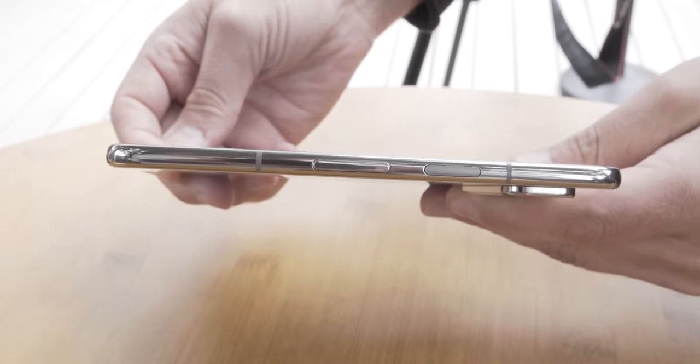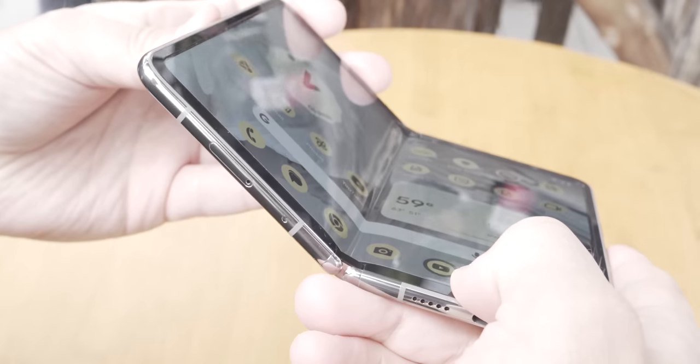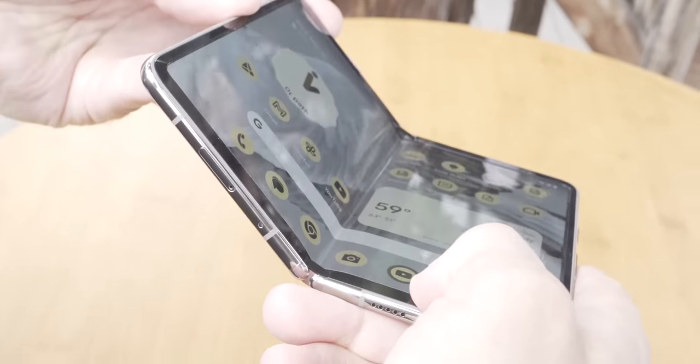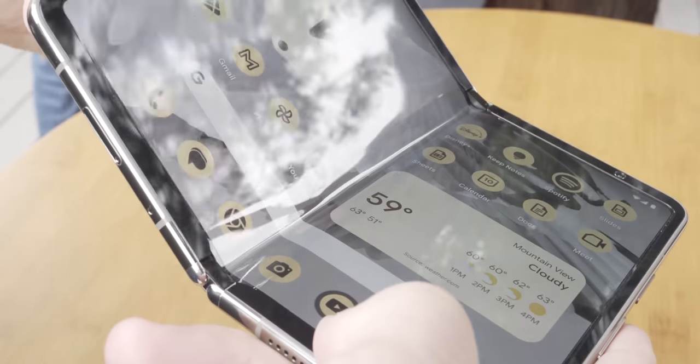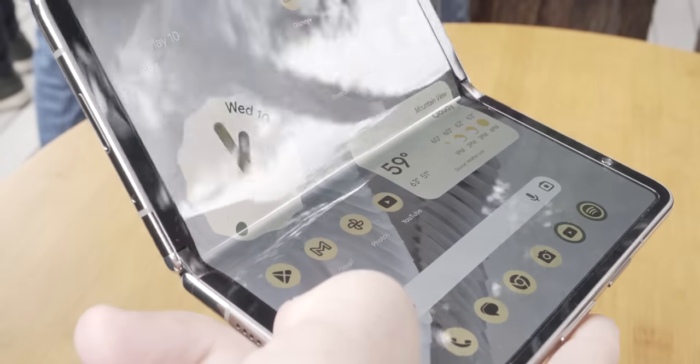When you unfold the Pixel Fold, it is super, super thin. It is not the thinnest foldable we've ever seen — that belongs to the Surface Duo 2 — but remember, the Surface Duo 2 does not have a foldable inner display, so it kind of cheated there. The Pixel Fold is only 0.03 millimeters thicker than the Surface Duo 2, so we're talking very, very thin. If you're concerned about the crease down the middle of the phone when you unfold it, as you've probably seen on the screen now, there still is a crease there. I thought the crease was more apparent than I had remembered seeing on the Galaxy Z Fold 4. If you're thinking that the Pixel Fold has solved the crease problem, I've got some bad news for you — it did not.